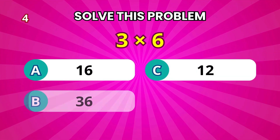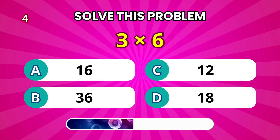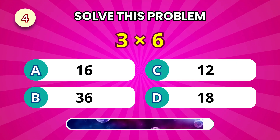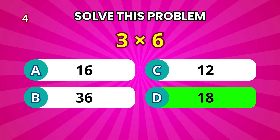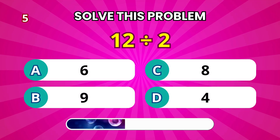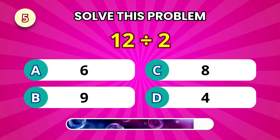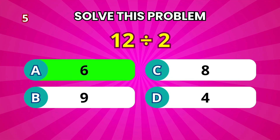Let's try this one: 3 times 6. You got it — 18! How about 12 divided by 2? That's 6.